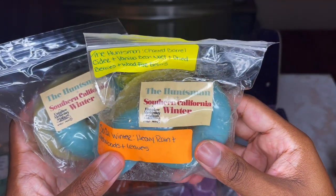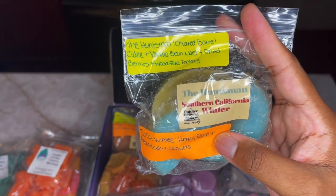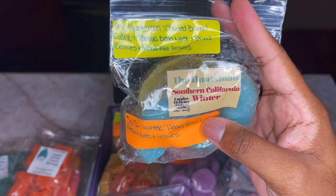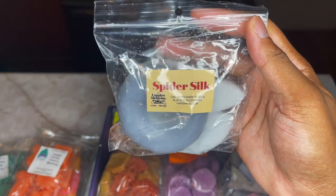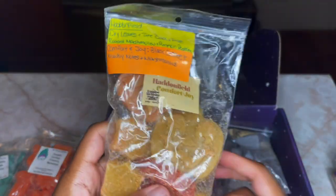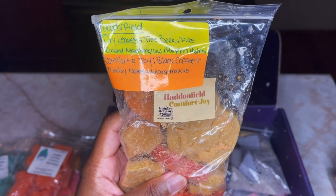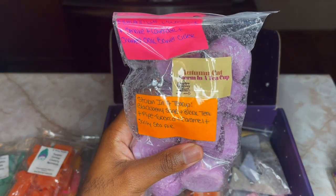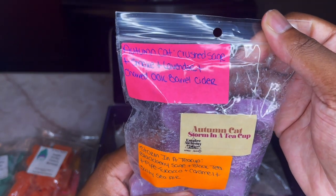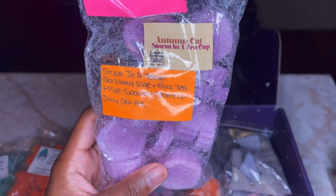I got another custom — two donuts: the Huntsman in Southern California Winter. The Huntsman is Charred Barrel Cider, Vanilla Bean Noel, Dry Berries, and Wood Fire Embers. Southern California Winter is Heavy Rain, Redwoods, and Leaves. I also got Spider Silk, which is Oak Moss, Dark Woods, Black Tea, and Charred Marshmallow. Then a custom in Haddonfield and Comfort and Enjoy — Haddonfield is Dry Leaves, Tree Bark, Fire Roasted Marshmallow, and Pumpkin Pastries. Comfort and Enjoy is Black Coffee, Woodsy Notes, and Marshmallows. Next, a custom blend of Autumn Cat and Stormy Teacup — Autumn Cat is Crushed Sage, Smoke, Lavender, and Charred Oak Barrel Cider. Storm in a Teacup is Blackberry Sage, Black Tea, Pipe Tobacco, Caramel, and Salty Sierra.